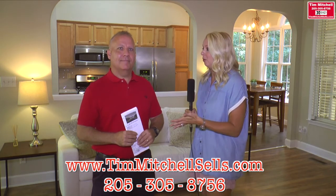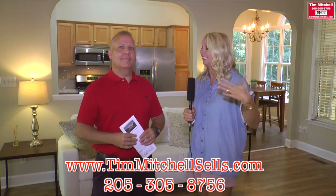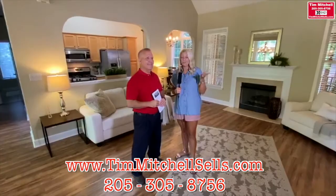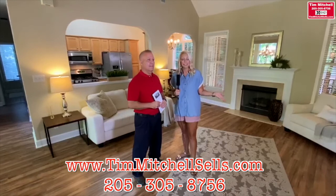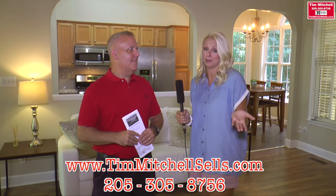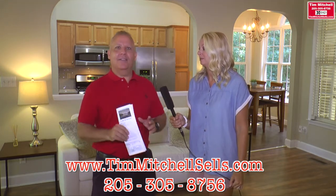We have the steps to take you to that point. The great thing about working with Tim is he gives you a list of things, and as a client you can choose what's most important to you. Following that list is what's going to make things sell the quickest. This house is a perfect example — everything seems checked off on the list and I walked in wanting to buy it.